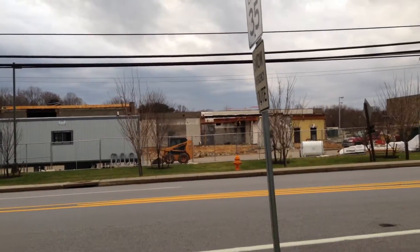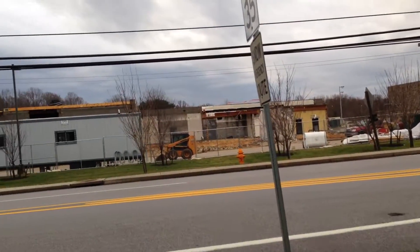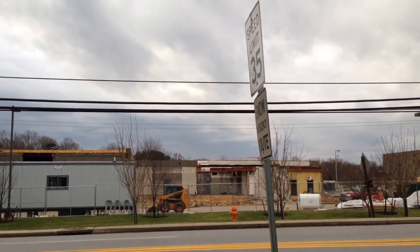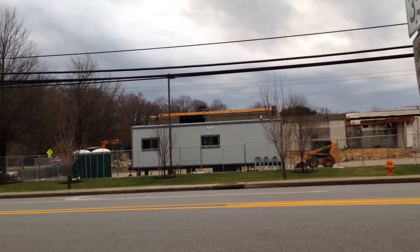My original library has been here since the 50s — or 60s, around that time period. So it was my library.